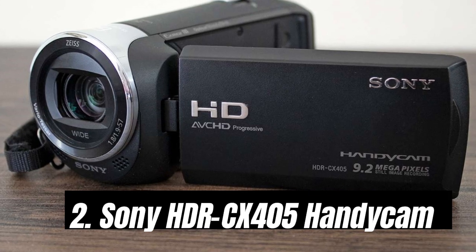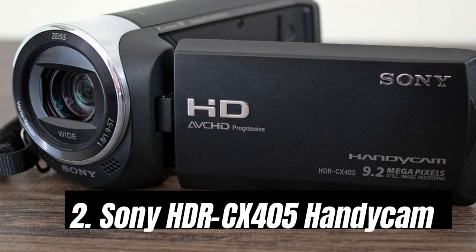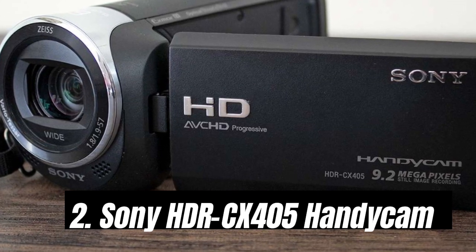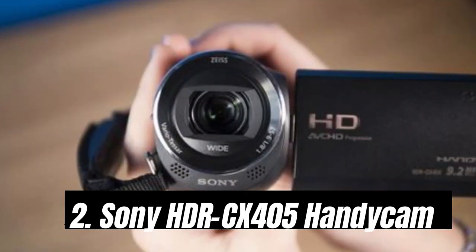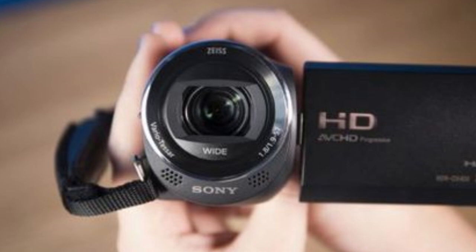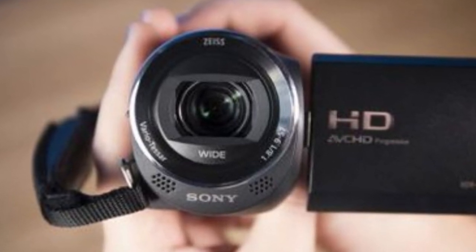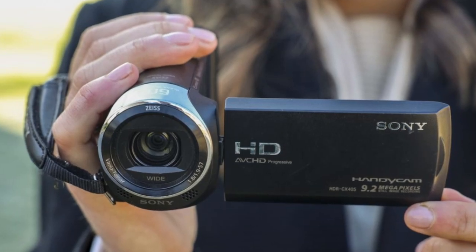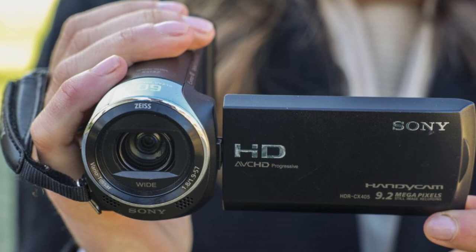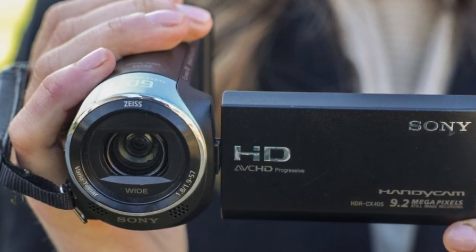Number 2: Sony HDR-CX405 Handycam. You don't need to spend big to make great movies. Sony's HDR-CX405 sells for well under $300, but comes with a host of sophisticated tricks to help you make extremely polished films. The camcorder can record simultaneously in XAVC-S, AVCHD, and MP4 formats. You can edit in-camera using the onboard Highlight Movie Maker and apply various visual effects without separate editing programs, which is a real bonus for those that want a simple solution.